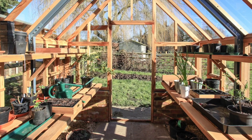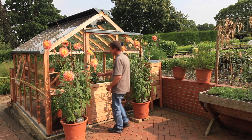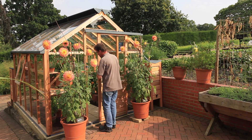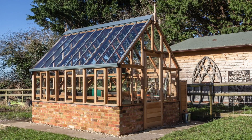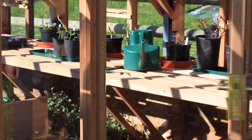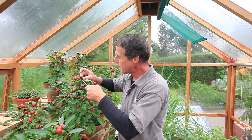In the height of summer most greenhouse gardeners use the largest vent which is the door. On classic models this can simply be slid to the open position during the day. Our hinged door greenhouses can be held in the open position using our brass cabin hook.